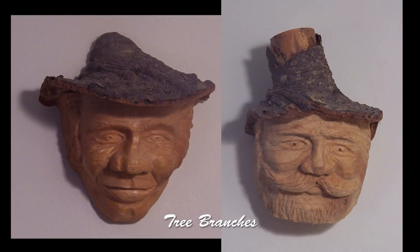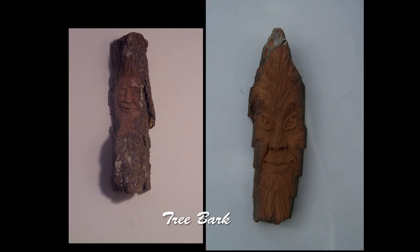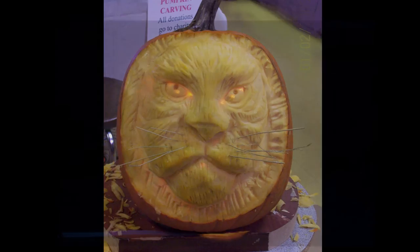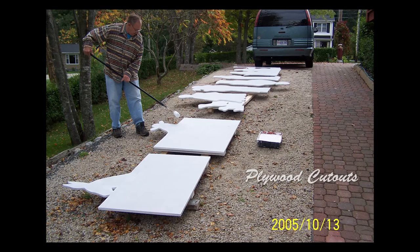I find that the skills I have learned with wood carving and painting are easily transferable to other mediums. For example, carving bark, moose antlers, pumpkins, soapstone, plywood cutouts, and airbrushing the wheel covers on recreational vehicles.